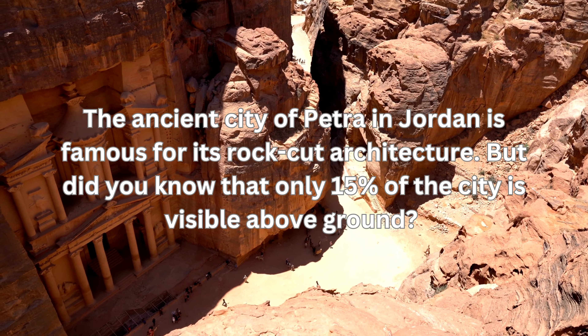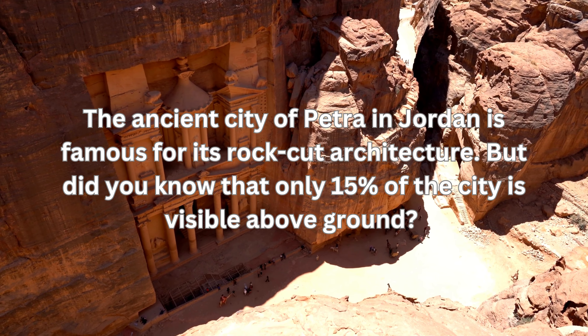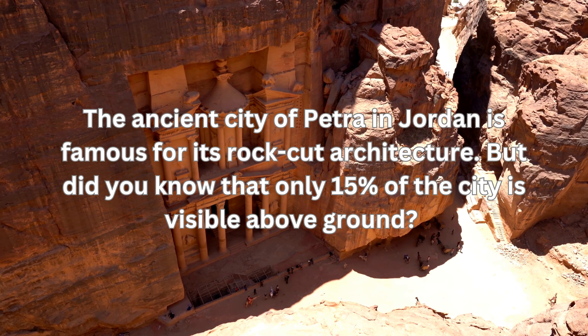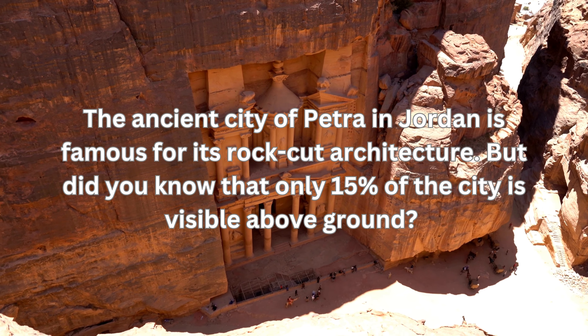The ancient city of Petra in Jordan is famous for its rock-cut architecture. But did you know that only 15% of the city is visible above ground? The majority of Petra still lies buried beneath the sand.